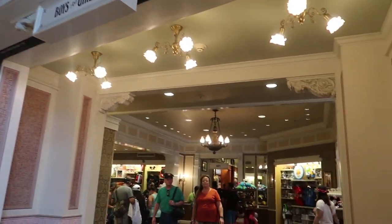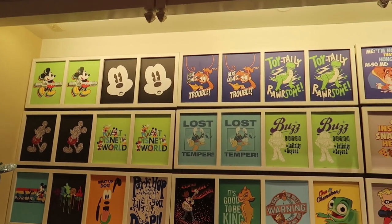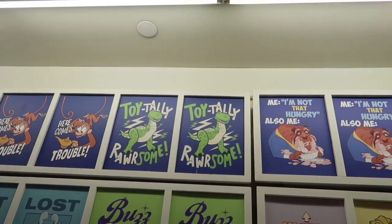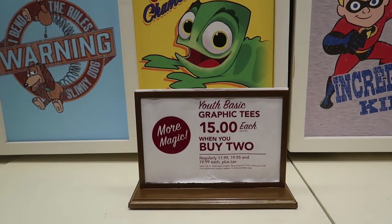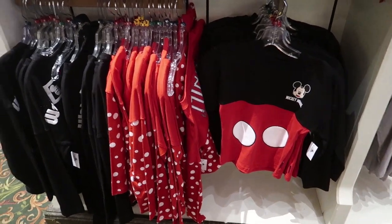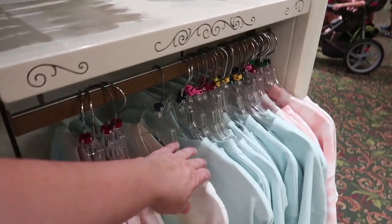Coming out of that section, we head into boys and girls clothing. Almost every section has its own entrance and exit to the store. Here's a quick glimpse of the kids graphic tees — I love the Buzz one, the Slinky Dog one, Pascal, Rex, and the Beast one. Kids tees are currently $15 each when you buy two, regularly $17.99 to $19.99 each. They also have a rack of kids-sized spirit jerseys: Mickey, Minnie, the black one, Walt Disney World character one, rainbow, and the new Arendelle Aqua.